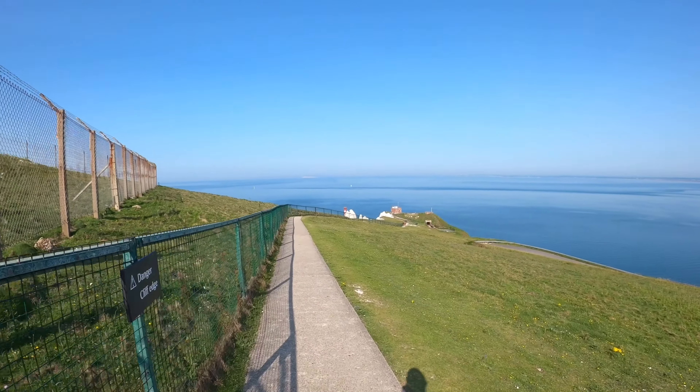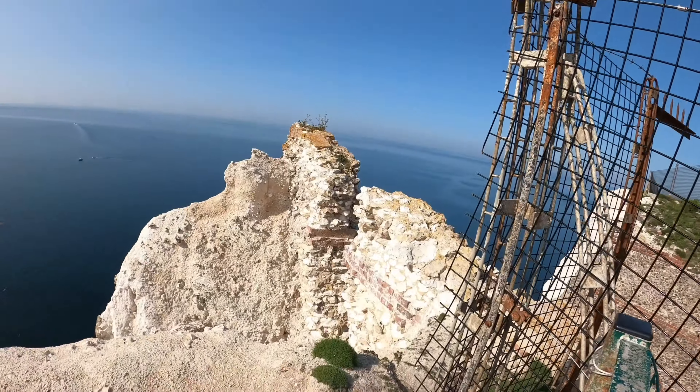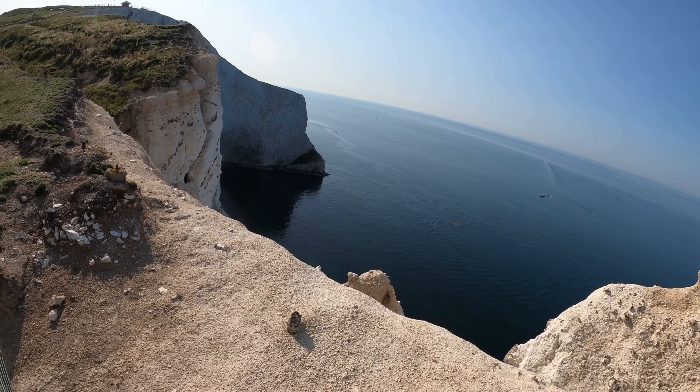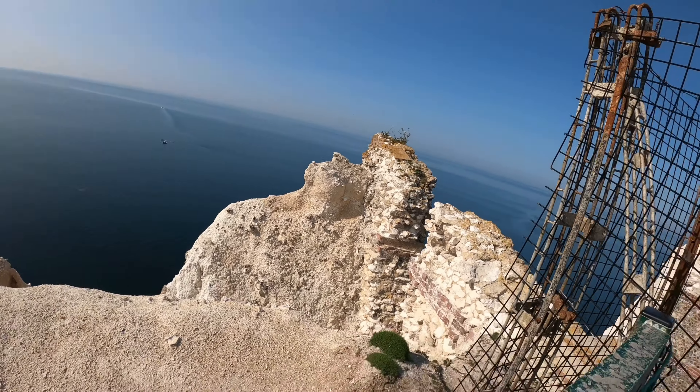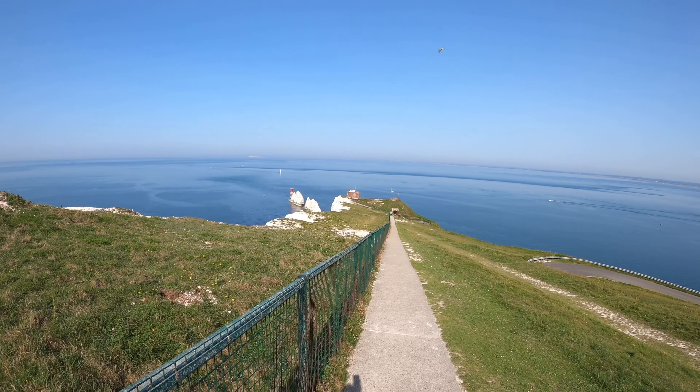The Needles is down there. I've come right down to the end and there's the Needles Old Battery, where there used to be a fort. You come to a dead end with the cliffs all around. I might have to go back up to where I was walking down to get a shot of the Needles — there aren't many good viewpoints, I'm a bit disappointed. But this is about the best viewpoint of the Needles I could get — there she is! Let me grab a quick photo.